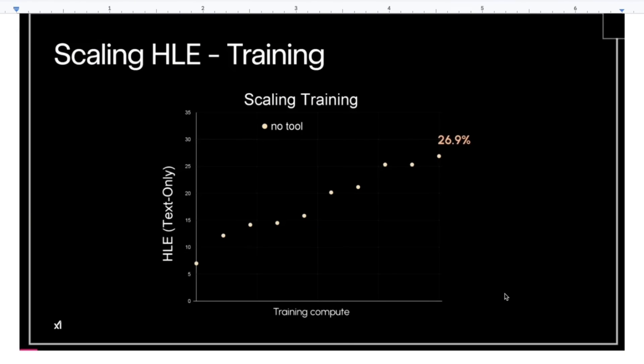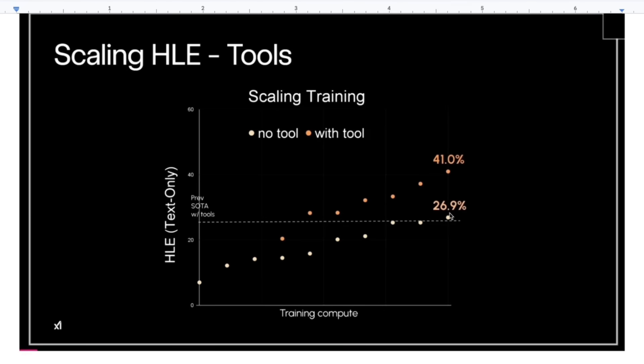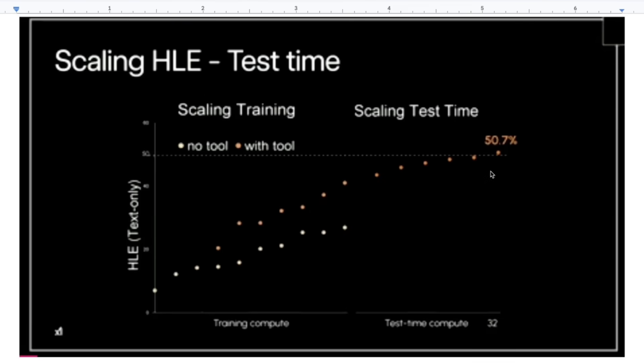They actually have three different variants. One is simply a pre-trained model with some RL, achieving about 27% on Humanities Last Exam, which is equivalent to close to Gemini 2.5 Pro. Next, they added tool usage — the normal Grok 4 — and with tool usage the performance saw almost 40% improvement. The next one is a multi-agentic system with multiple agents and multiple different tools, which pushed it to almost 50% on Humanities Last Exam.